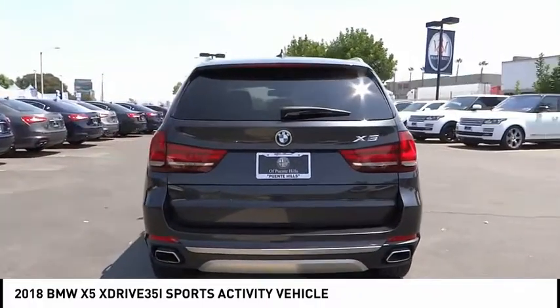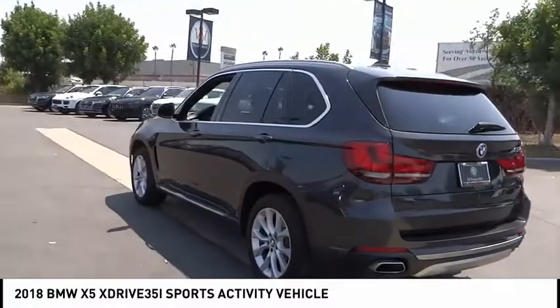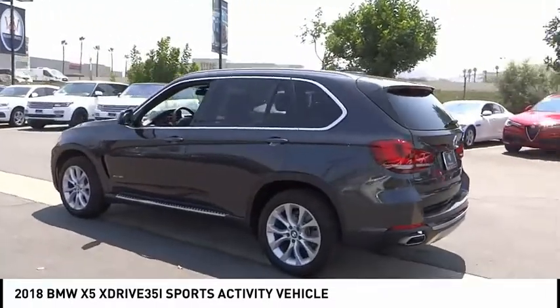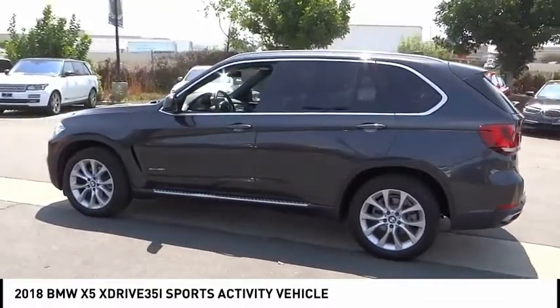Electronic stability control, alloy wheels, brake assist, traction control, remote keyless entry, fog lights, power moonroof, rain-sensing wipers, and four-wheel disc brakes.